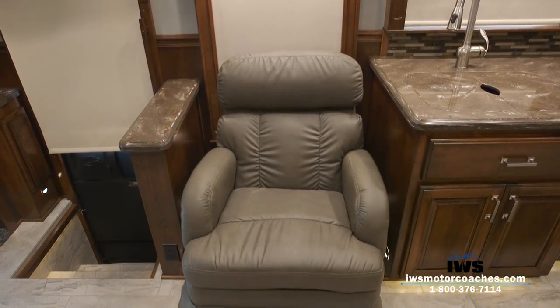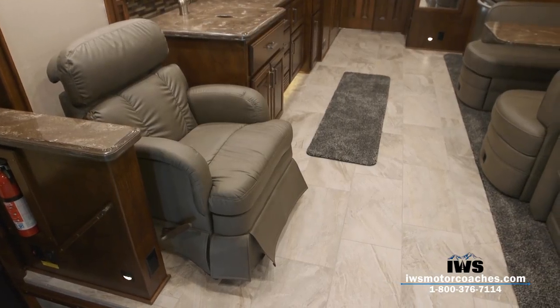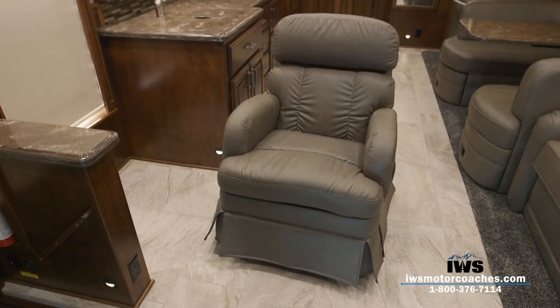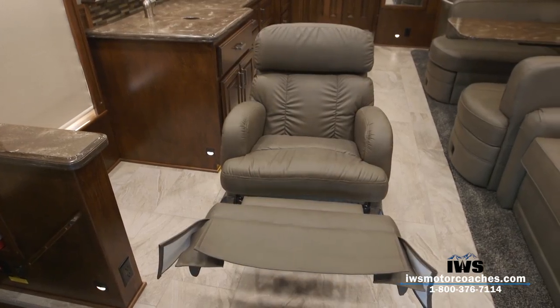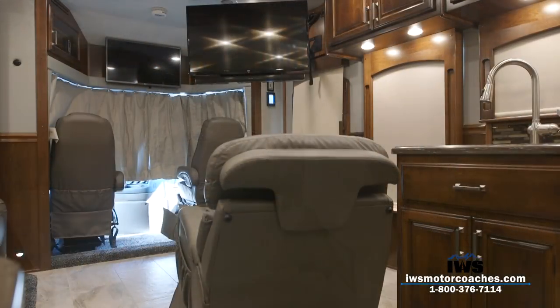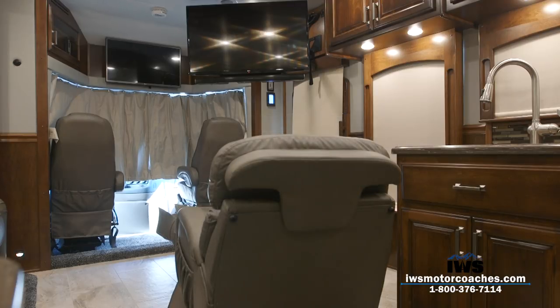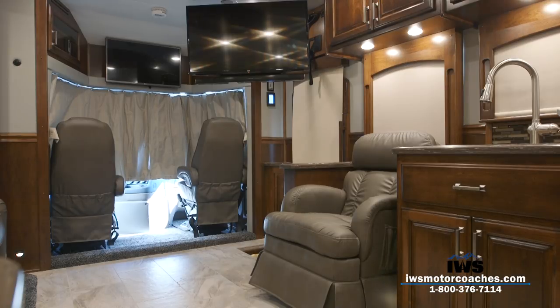This coach has two TVs in it, so you can move the recliner out into the center of the coach for a head-on viewing angle, or keep it closer to the door. As you can see, when moved out into the center in the evening you have a beautiful viewing angle. The recliner has an adjustable headrest and is wrapped in ultra leather fabric — just a super nice place to kick back and enjoy TV.